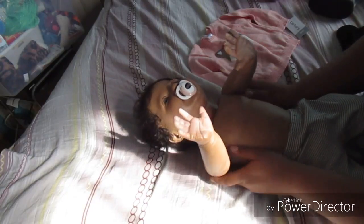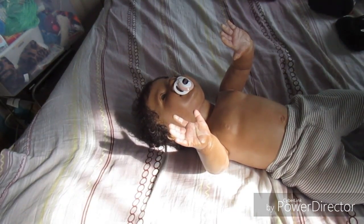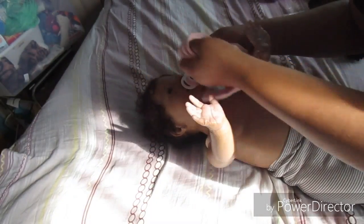Look at how cute you are! I always forget to take the tags off - you guys are gonna see me take the tag off in every freaking video because I forget. But look at this little cutie.